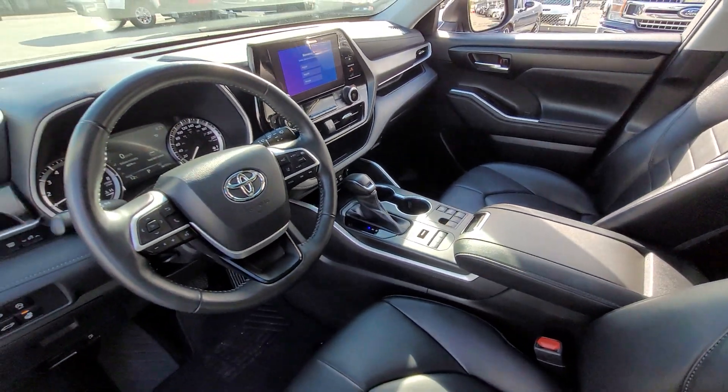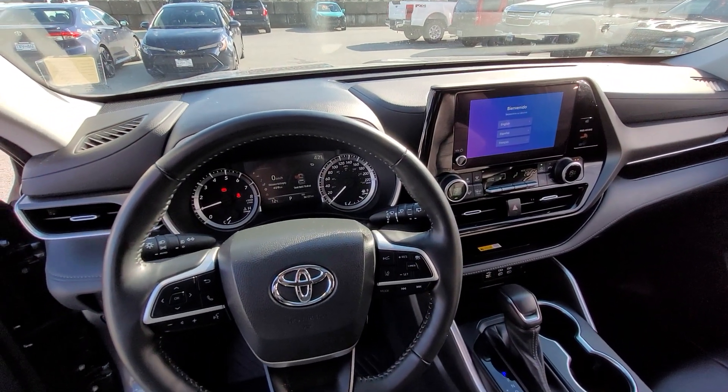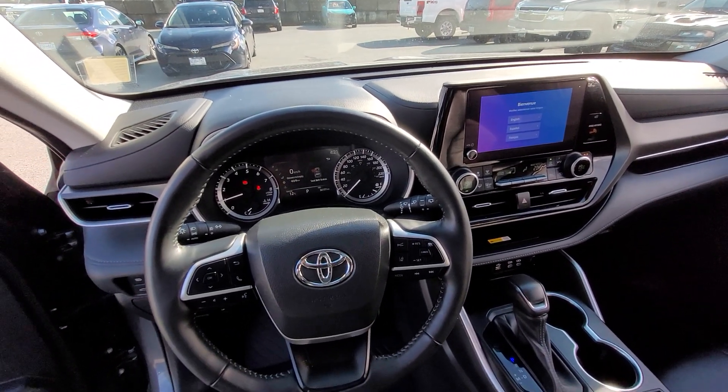These are power seats, heated seats and heated steering wheel. This also is using the new interface with the wireless CarPlay and Android Auto that came out in 2023.